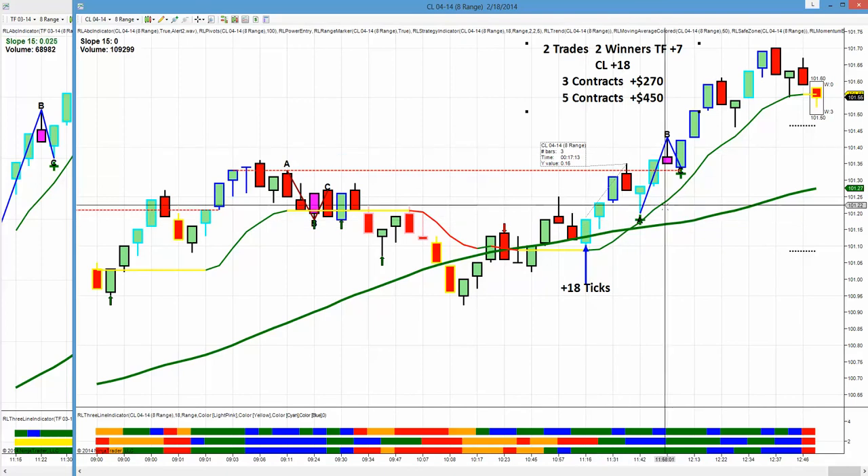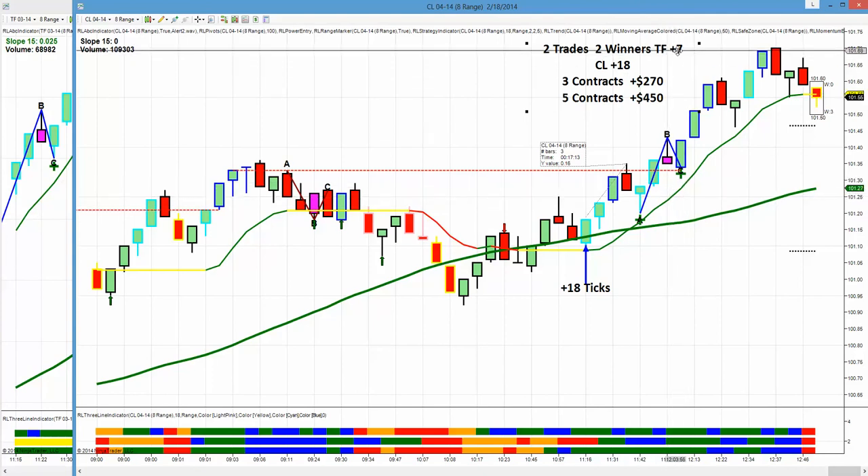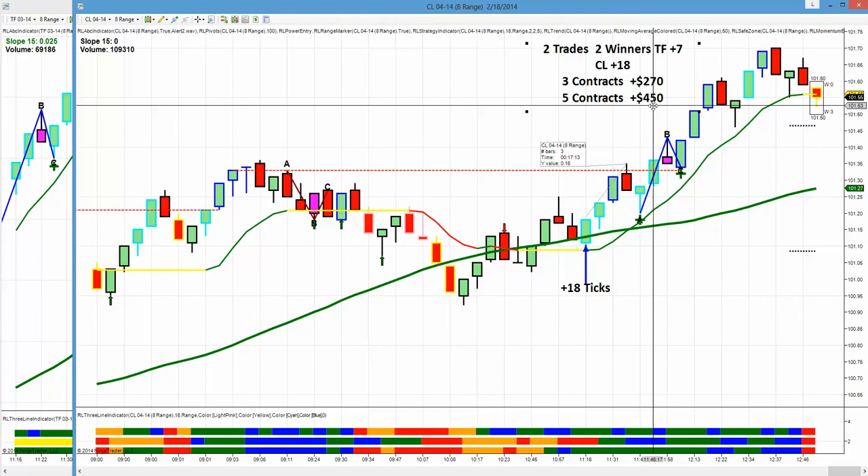We had very poor movement today. We only had two trades — two winners. Seven ticks on the Russell, 18 ticks on crude: three contracts for $270, five contracts for $450.